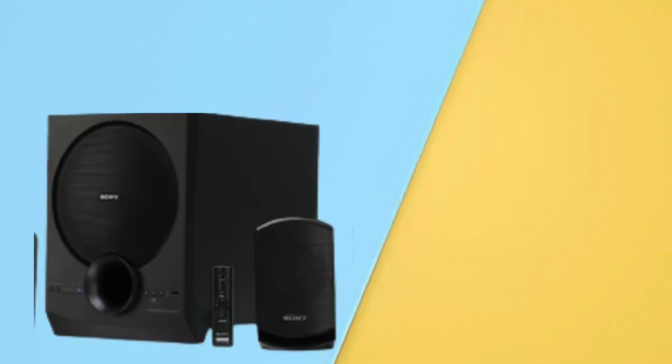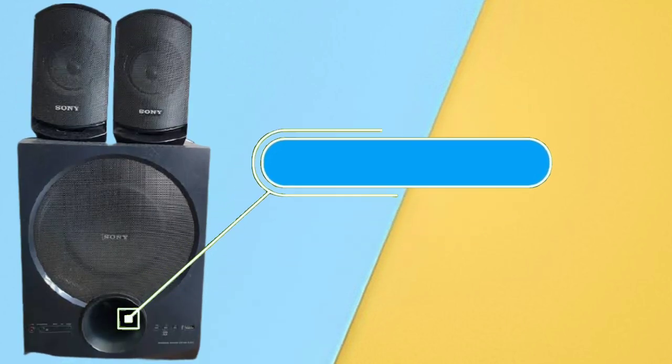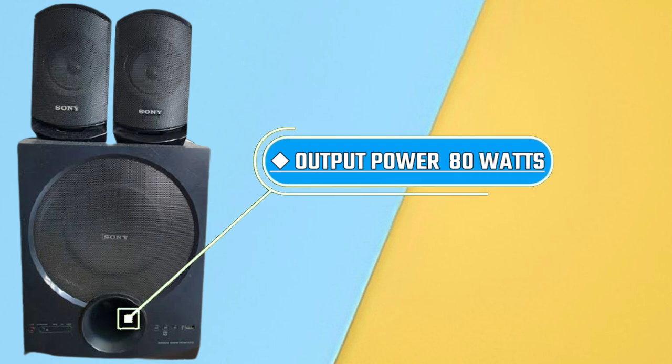It also comes with a remote control. This home theatre has a great power output of 80 watts, which is a good output power for better and cleaner sound.